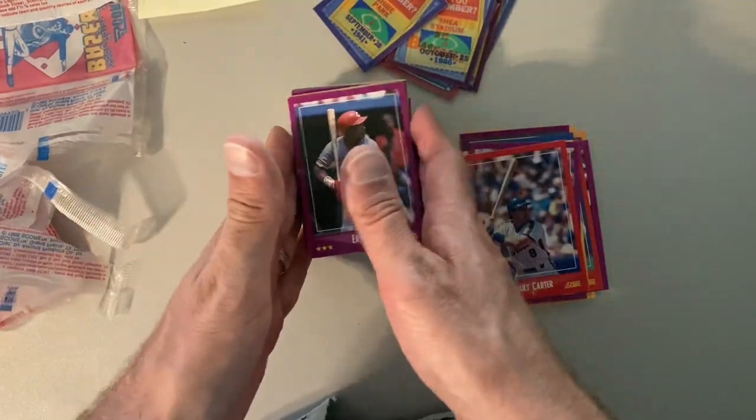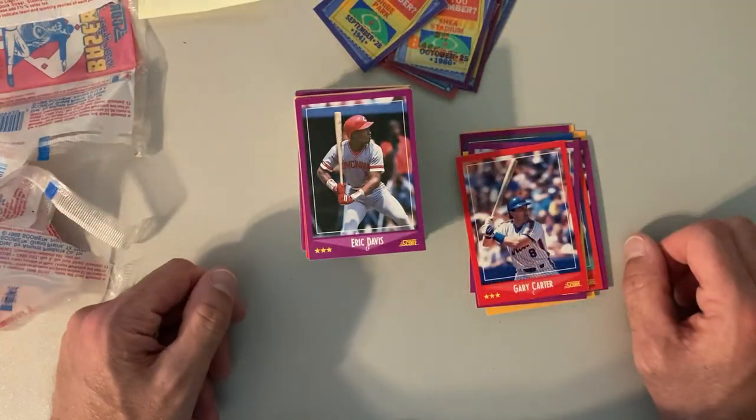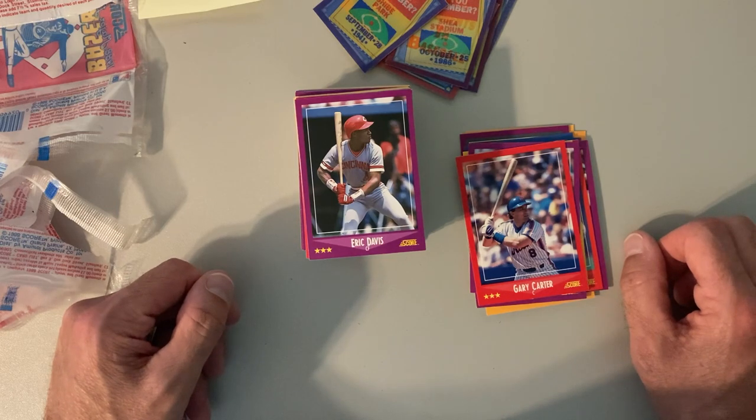So there you have it — some nice 1988 Score. A little nostalgia for you. I hope you guys enjoyed it. I'll see you next time.